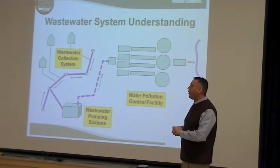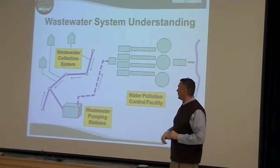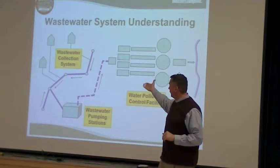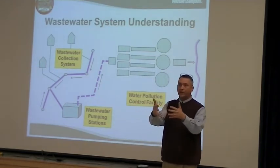Most of you probably know what happens, but from your houses on the left, the wastewater collection system — basically each home is connected to a series of pipes under the streets out front of your house. All those pipes in the streets, that's the collection system. They start funneling the water together.